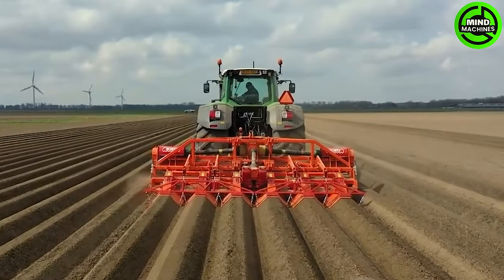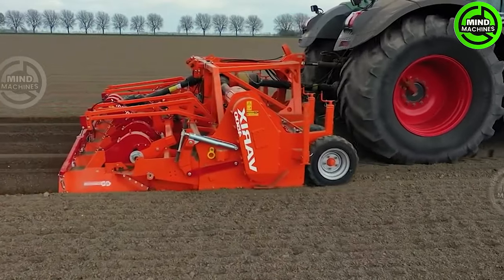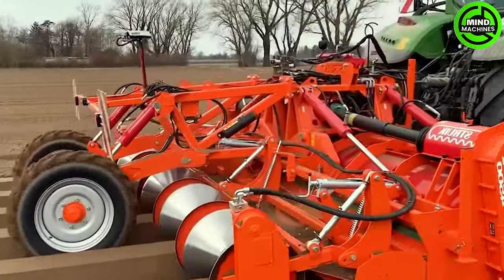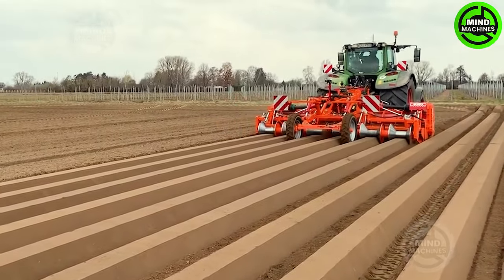Preparing for a new season is incredibly easy with the help of this machine!